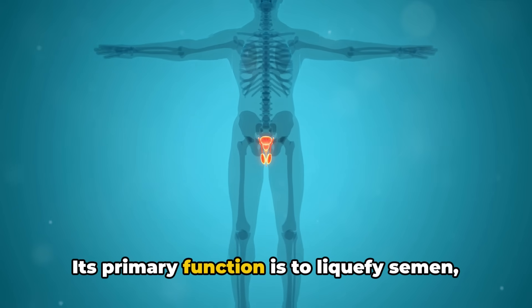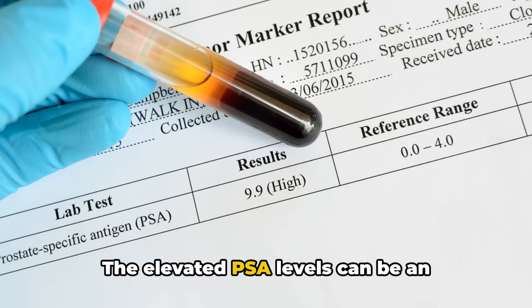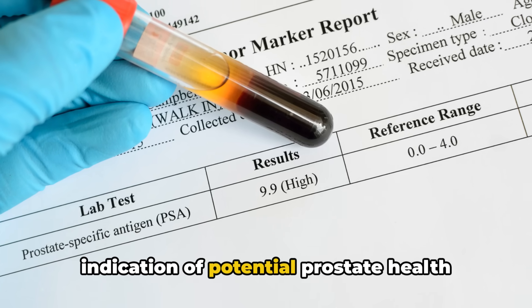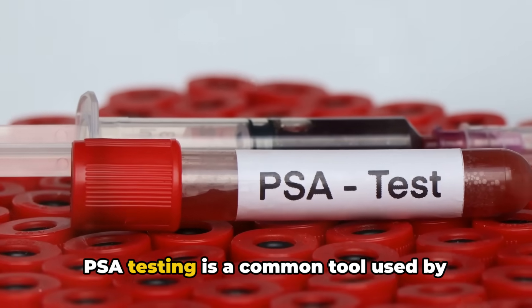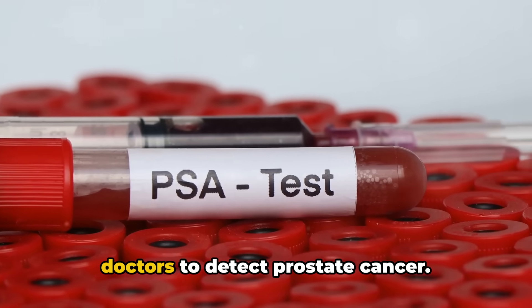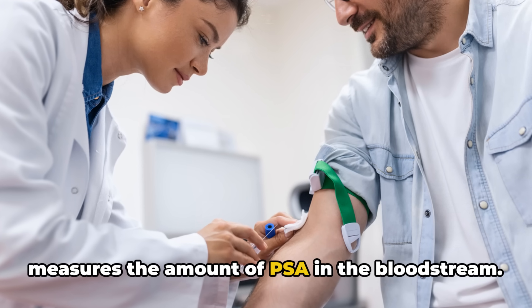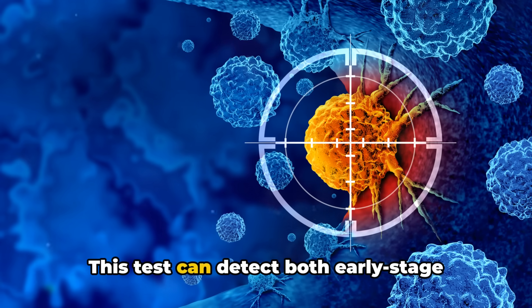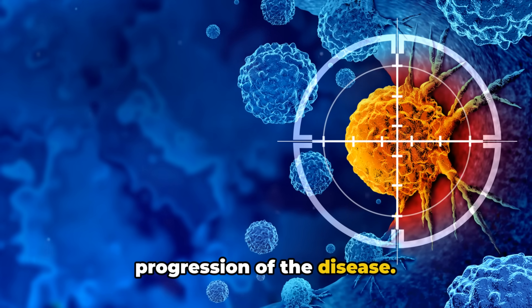Its primary function is to liquefy semen, aiding in sperm motility. Elevated PSA levels can be an indication of potential prostate health issues, including prostate cancer. PSA testing is a common tool used by doctors to detect prostate cancer. It involves a simple blood test that measures the amount of PSA in the bloodstream. This test can detect both early-stage prostate cancer and monitor the progression of the disease.